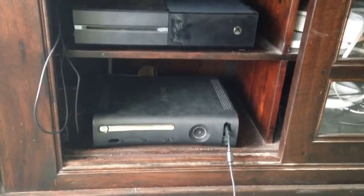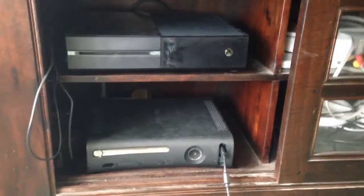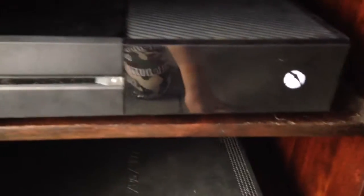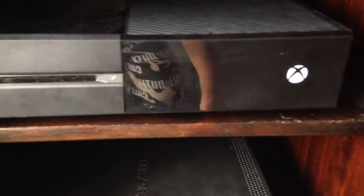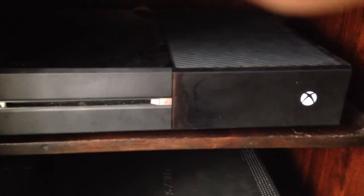Now keep in mind, the 360's disc tray is jammed, so I did put a disc in there, only because I don't want to constantly open and close it. We'll start off with the Xbox One at idle. Let's zoom in. It's an extremely quiet console.